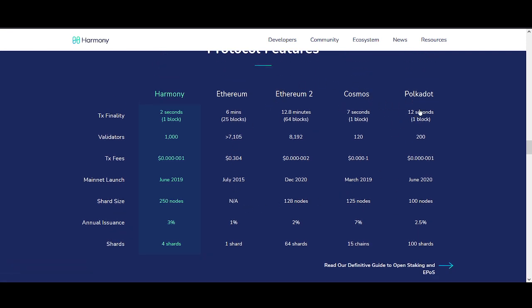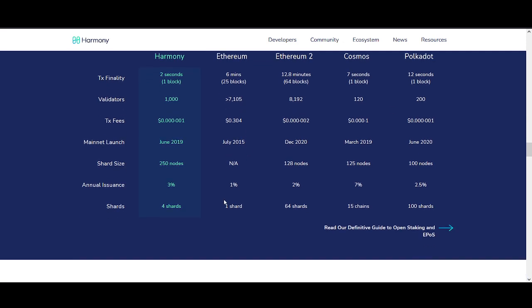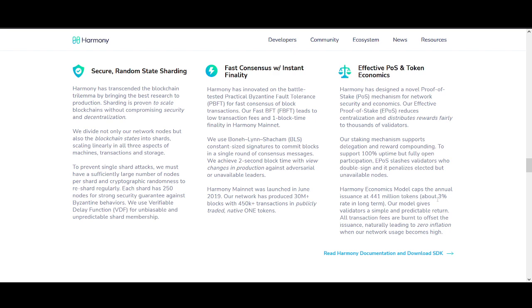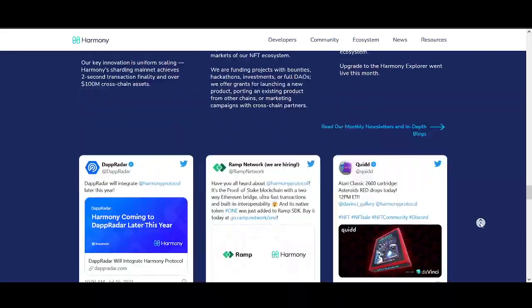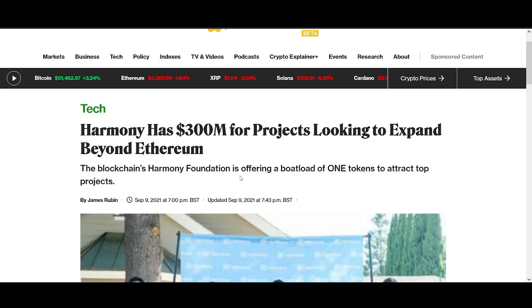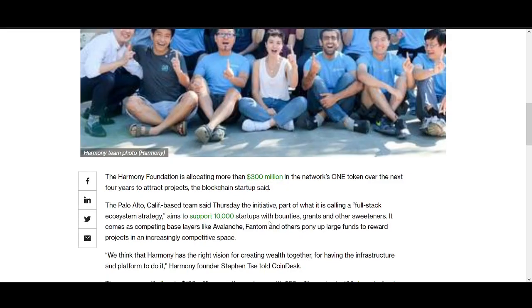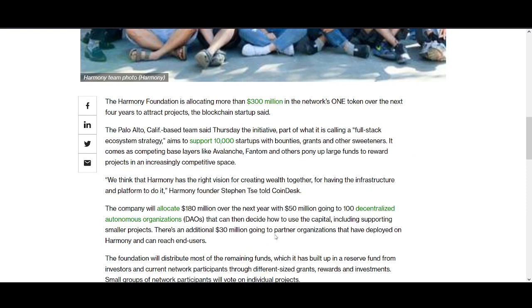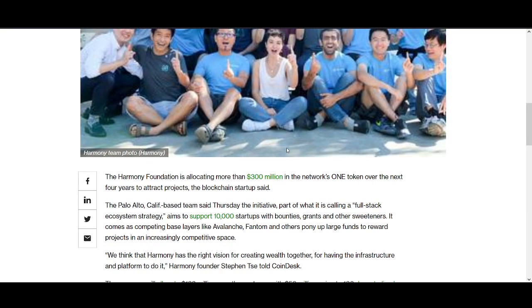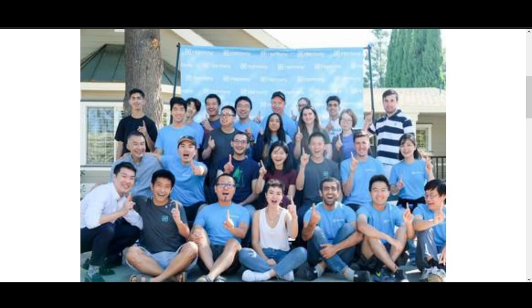Comparing to other blockchains — even Cosmos and Polkadot, two projects I really like — Harmony has a lot higher validator count, so it's ahead of many projects that have much higher prices. Harmony probably doesn't have as much hype as MATIC and other projects, but if they can get that marketing going I think Harmony can pump a lot. Another important point: Harmony has 300 million dollars for projects looking to expand beyond Ethereum, driving the adoption and ecosystem growth that would push the ONE token price up.